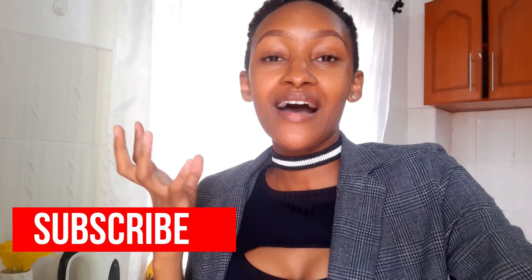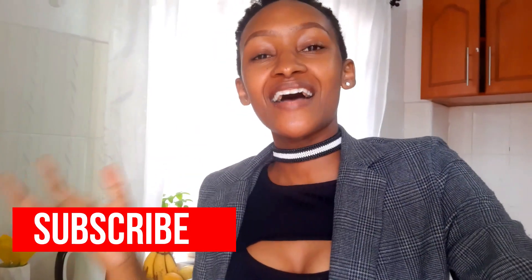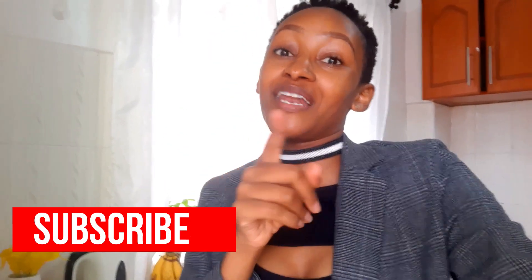If you enjoyed today's video, give it a thumbs up. If you're watching for the first time, don't forget to subscribe. Share, share, share! Guys, I'll see you in my next one — bye!